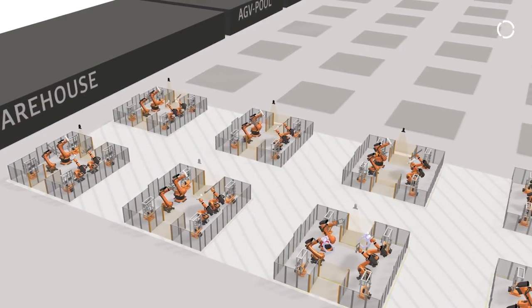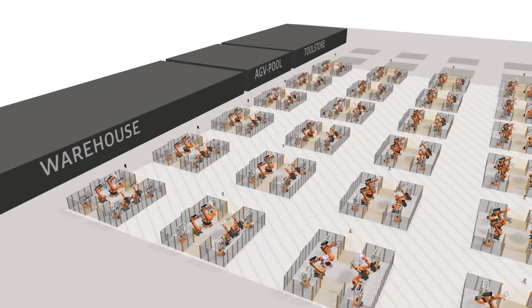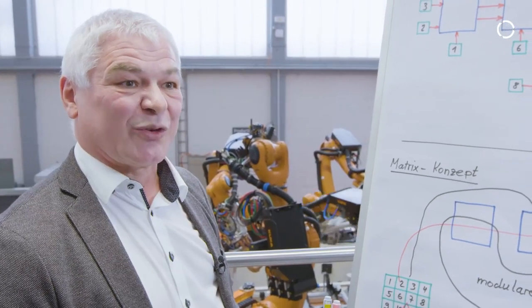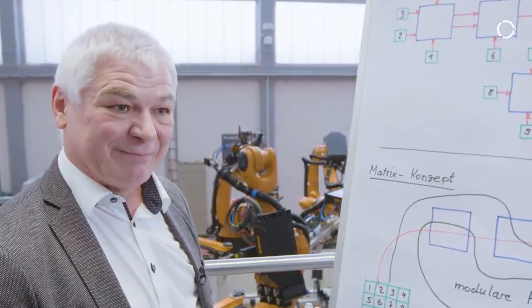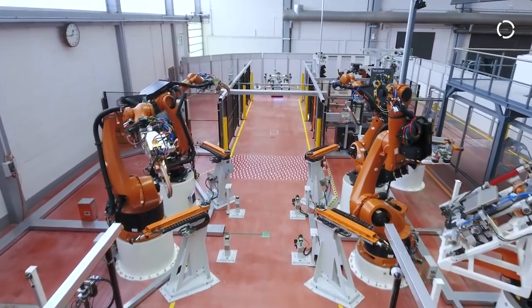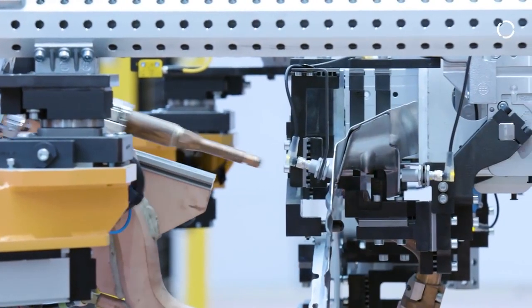I can integrate as many cells as I have space for — that can be 10 cells, 100 cells, or just one cell. The quantity results from the production requirements I'm planning. With a system concept like this, you can produce anything that can be manufactured, because the part being produced is its own construction plan.